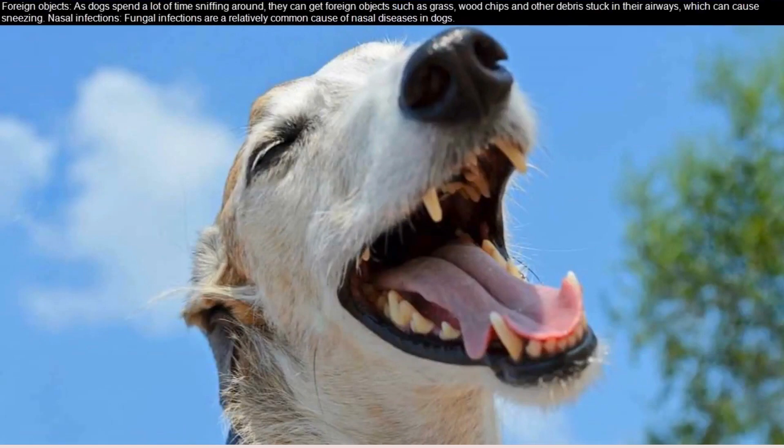Foreign objects: as dogs spend a lot of time sniffing around, they can get foreign objects such as grass, wood chips, and other debris stuck in their airways, which can cause sneezing.